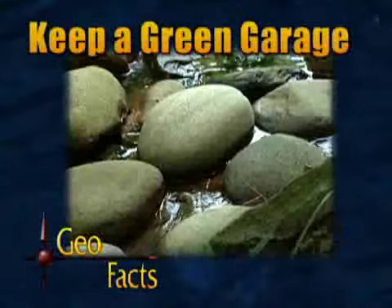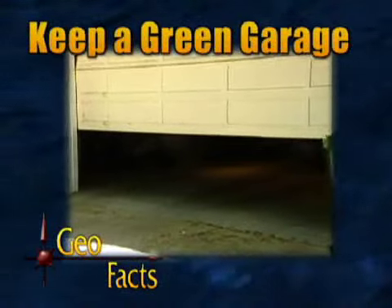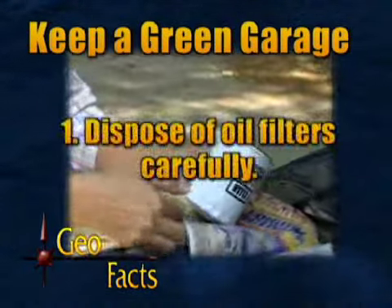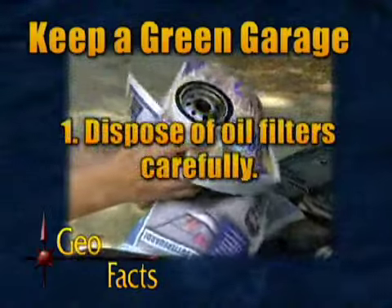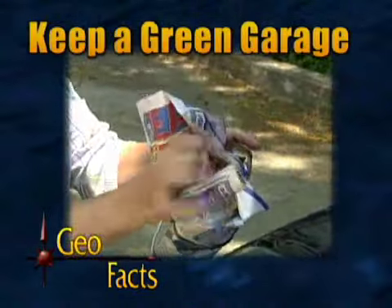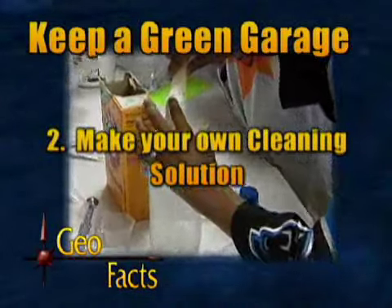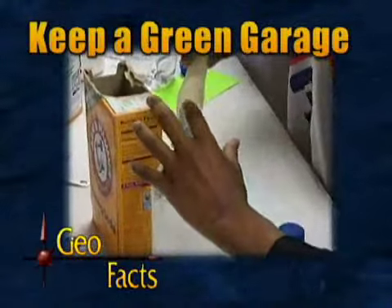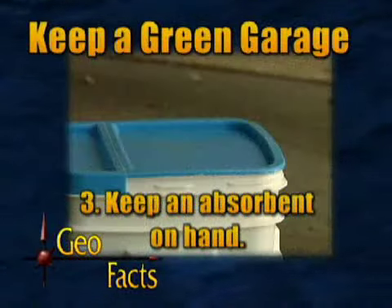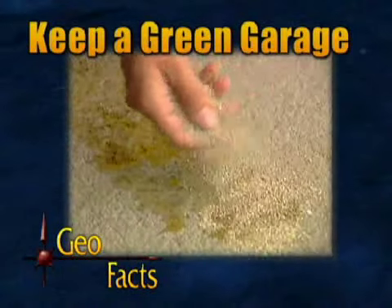Keeping Georgia's groundwater clean is the responsibility of everyone. Here are a few ways you can keep a green garage: dispose of your used oil filters carefully — drain thoroughly, wrap in newspaper, and place in a plastic bag before tossing. Make your own cleaning solutions from non-hazardous materials such as vinegar, baking soda, borax, and ammonia. Finally, keep an absorbent on hand for spills and drips — cat litter will absorb any wet spill and prevent contaminants from entering our groundwater.